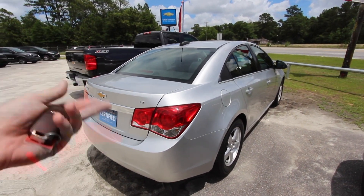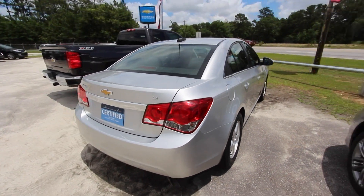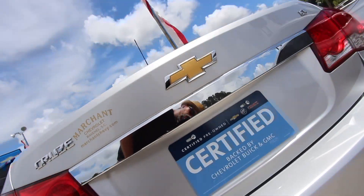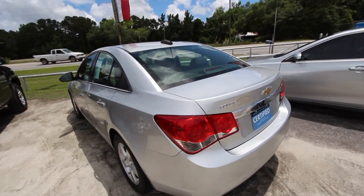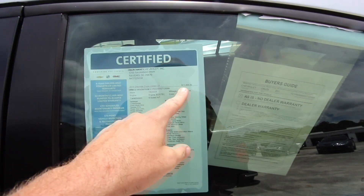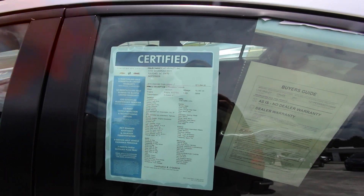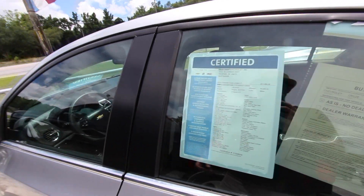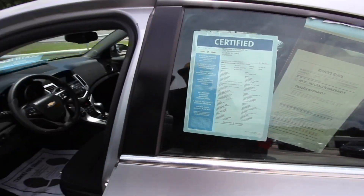It's the LT trim, so it's a little more up there — it's not your base model Cruze. Does it have a backup camera? No, it does not. But again, this is a fuel efficient vehicle. It has a price of $11,994 and low mileage at 50,045 miles — good stuff there. Six-speed automatic.